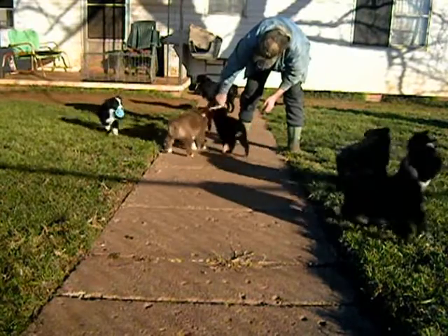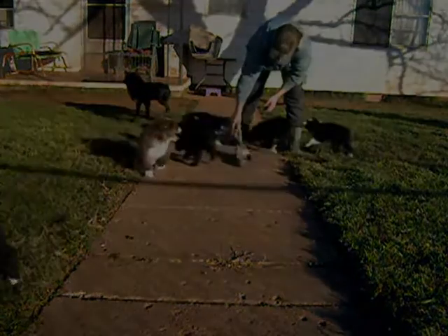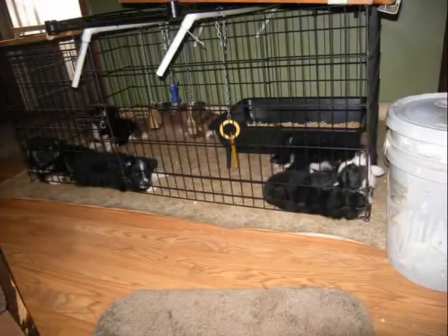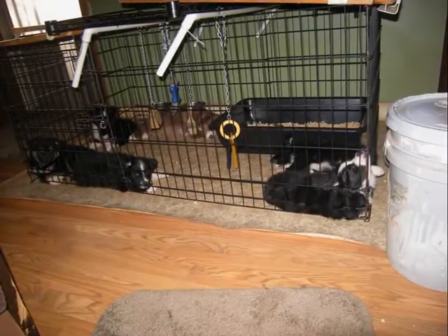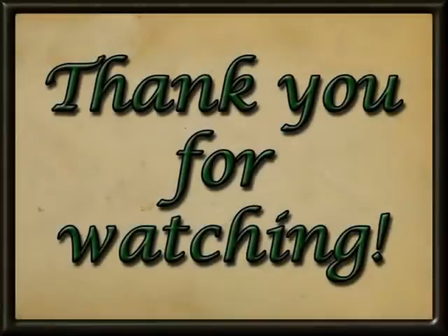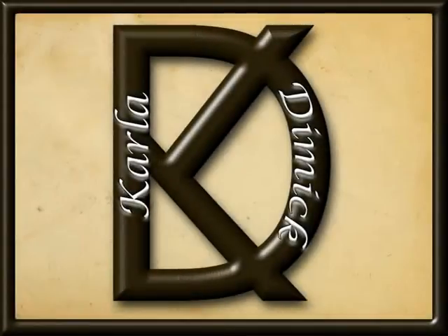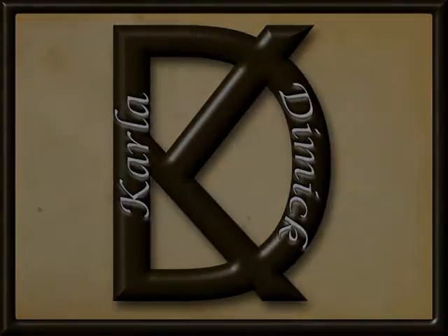While they enjoyed their sunny romp and the nice warm day, when it was all over they were very happy to be back in their little puppy kennel in the living room. Everybody conked out taking a nap. As always, we thank you for watching. This video was produced by Carla Demick with Shade Tree Web Designs.